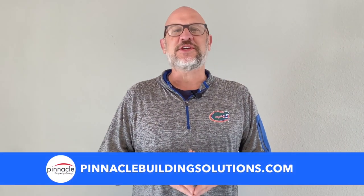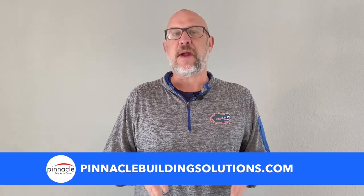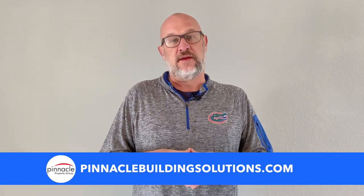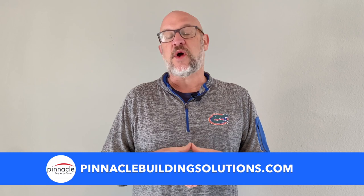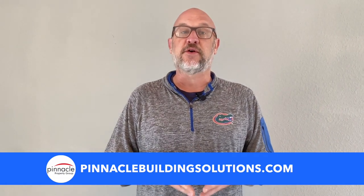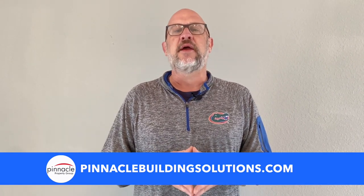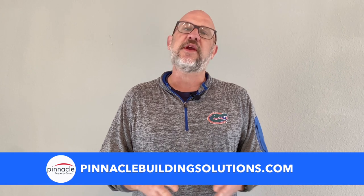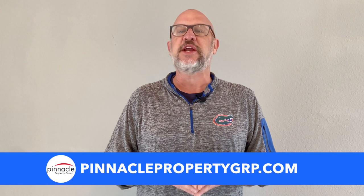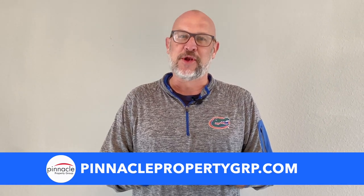Thank you for watching this walkthrough tour of our Marlin three-bedroom, three-bath, three-car garage at 2,168 square feet. If you're looking to build and want to find out more information about building with Pinnacle, please check out our website at pinnaclebuildingsolutions.com. If you're in the market for a lot, a resale, or looking to sell your home in Southwest Florida, please check out pinnaclepropertygrp.com. Until next time, I'm Brian Ludden with Pinnacle Property Group.